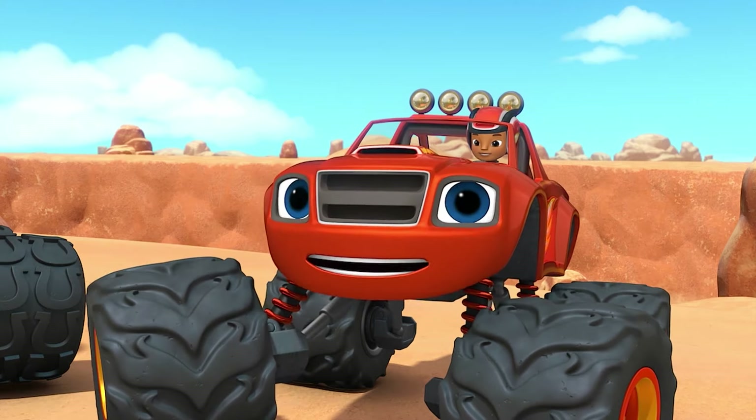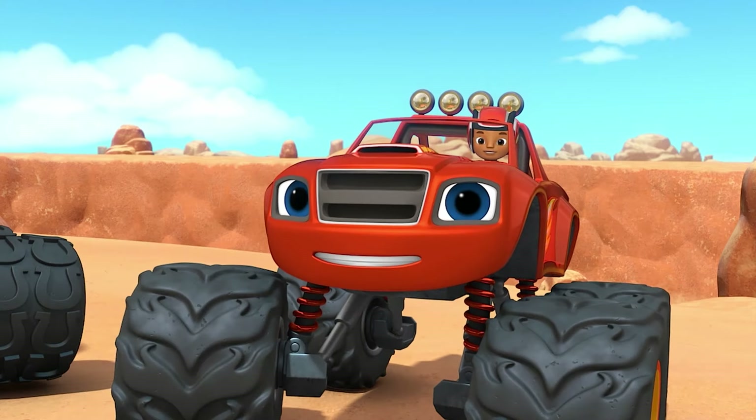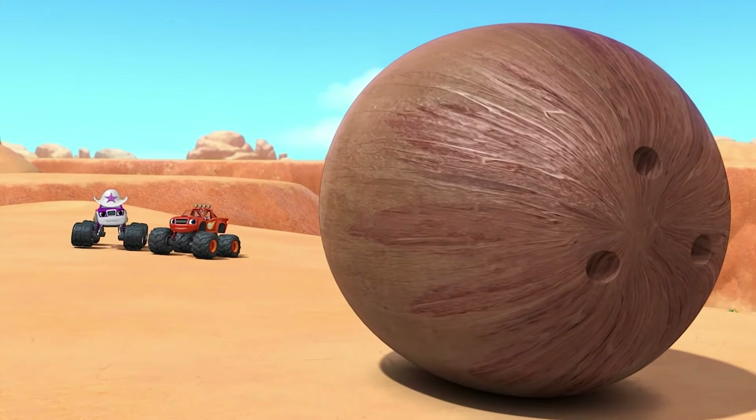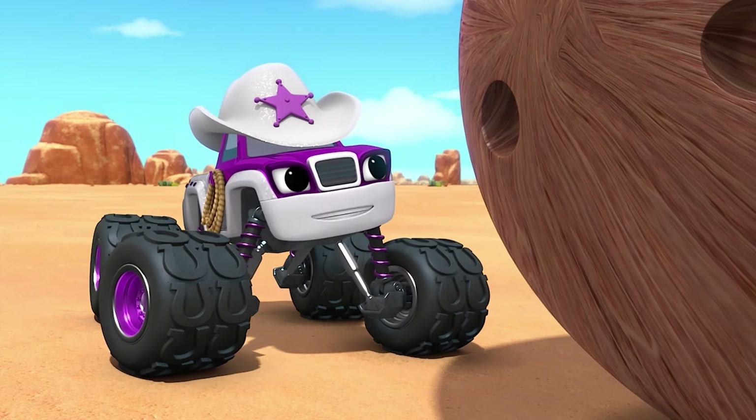Hey, I've got an idea. What if we roll something down the hill that can smash through the gate? Yeah, something like... that giant coconut! Yeah! Okie dokie. I'll just give it a push.